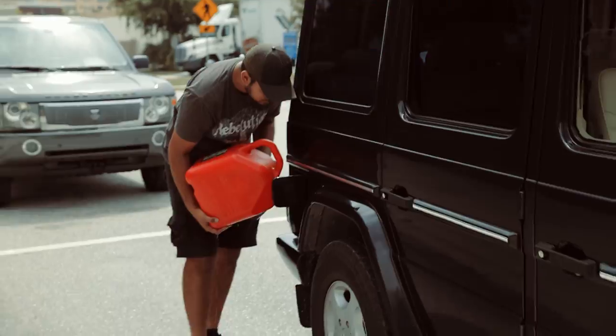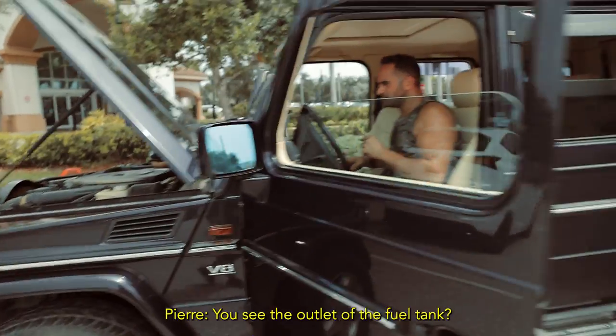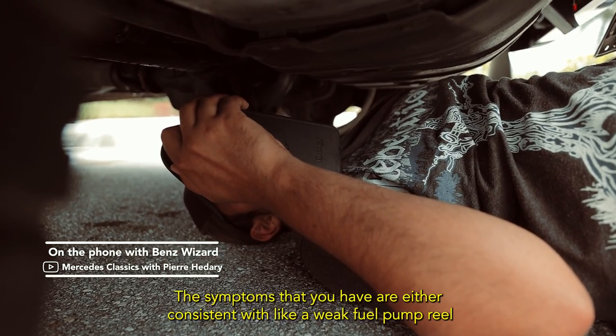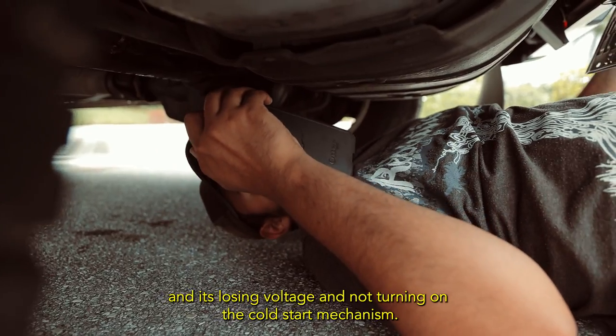You can see the fuel tank — you see the outlet of the fuel tank. The symptoms are either consistent with a weak fuel pump, or if it's losing voltage and not turning on the cold start mechanism.